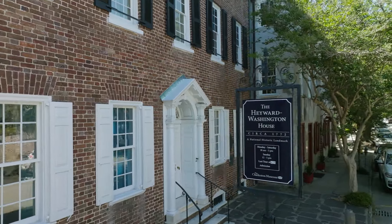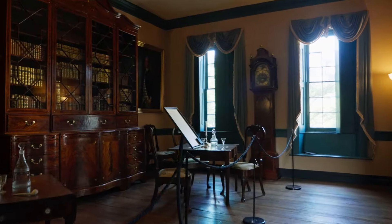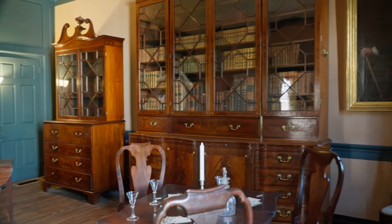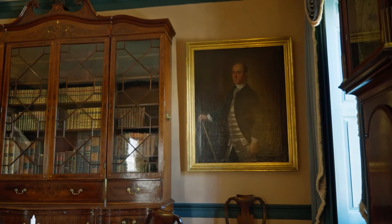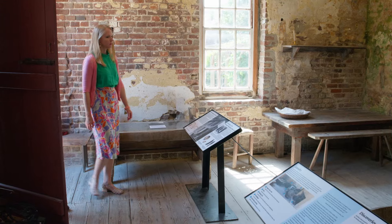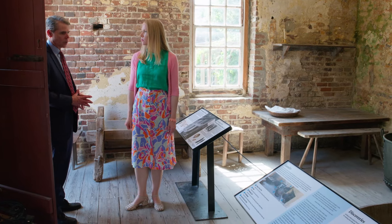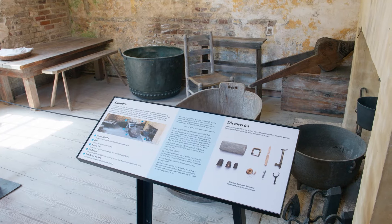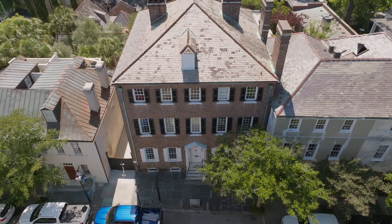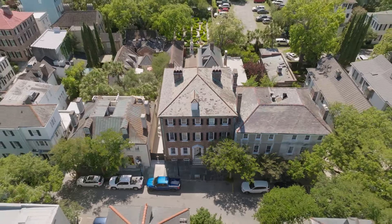We're heading over to the Hayward Washington House, a historic Georgian-style home built in 1772. It was the home of Thomas Hayward Jr., one of the four South Carolina signers of the Declaration of Independence. We're walking into the kitchen building of the Hayward Washington House, which was the primary quarters and workplace of the enslaved people here — enslaved by the Hayward family. Many people think about slavery in the South and think about vast plantations, but enslaved people were also here in the city, in this urban environment in Charleston.